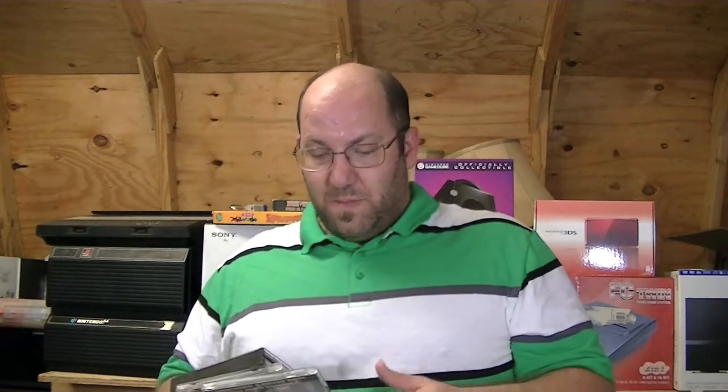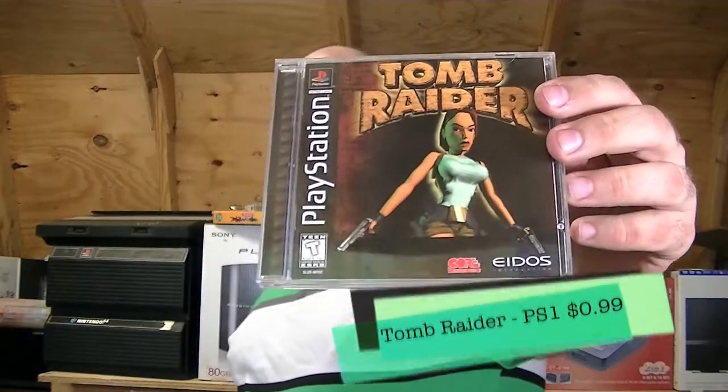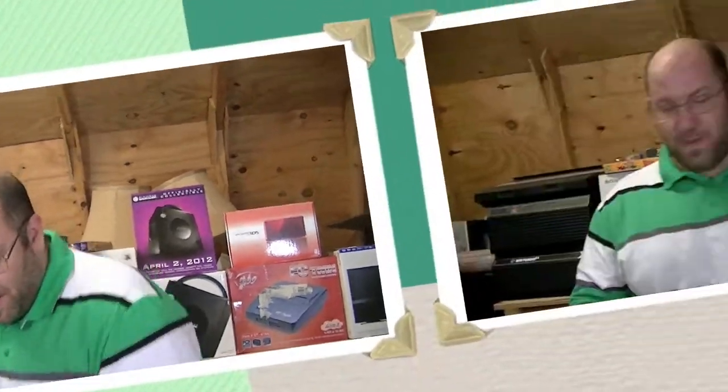I picked up three games and they're all PlayStation games. Two of them I already had but these are in much better condition so I went ahead and picked them up. One is Tomb Raider for 99 cents. I already had it but this copy is in very beautiful condition so I decided I would rather have that.